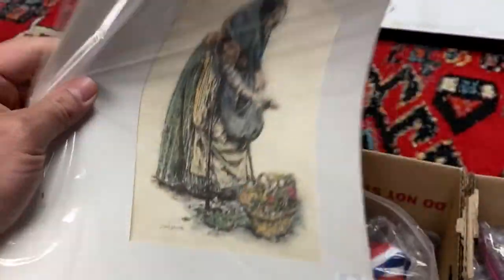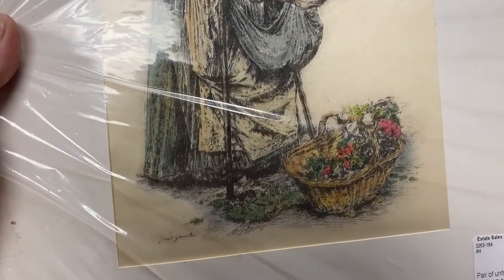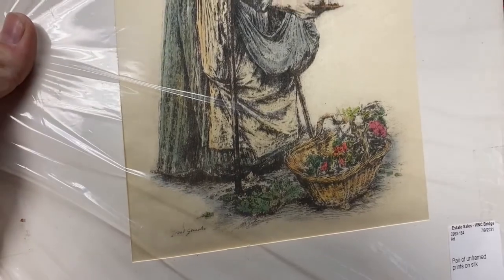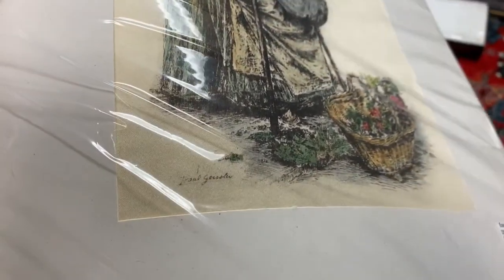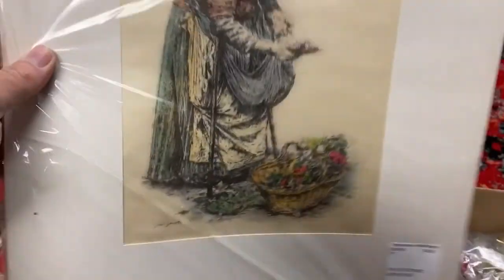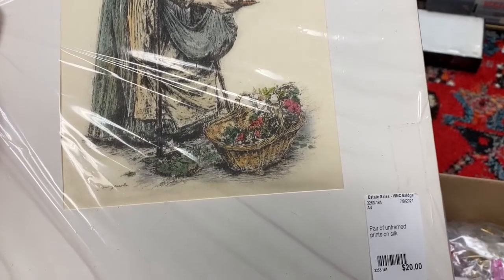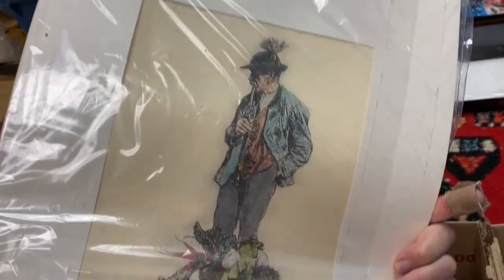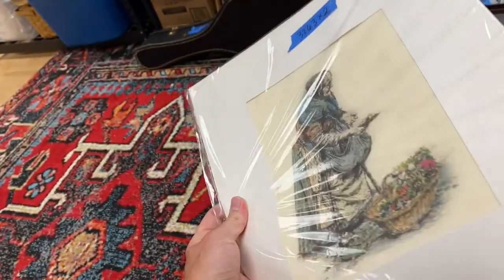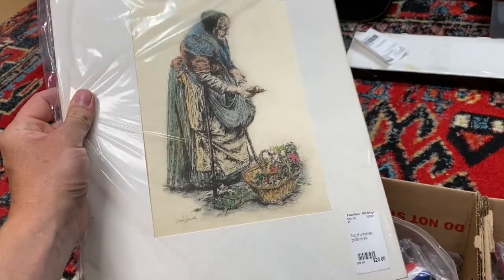Then I got these — these are also etchings that have been tinted afterwards, and they're on some kind of fabric. It's not paper; it's like linen, maybe. On silk, it says. Really cool. I got two of them, unframed, $20 for the two of them — so $10 a piece, with 20% off of $20.